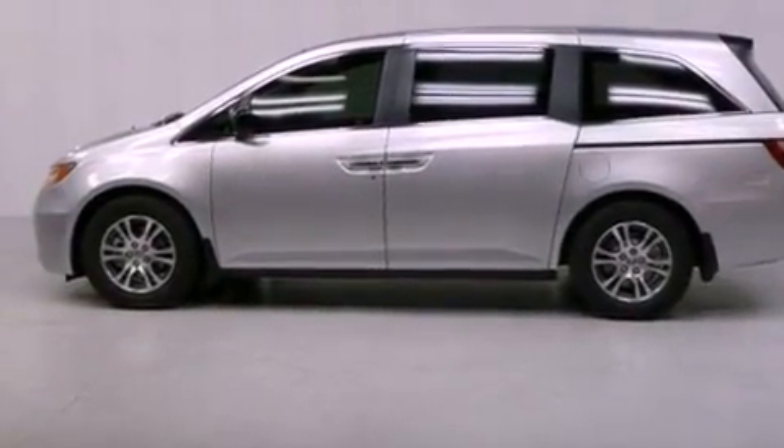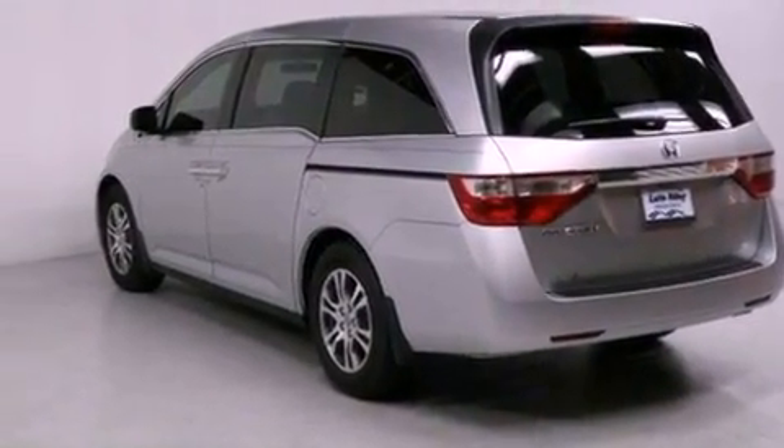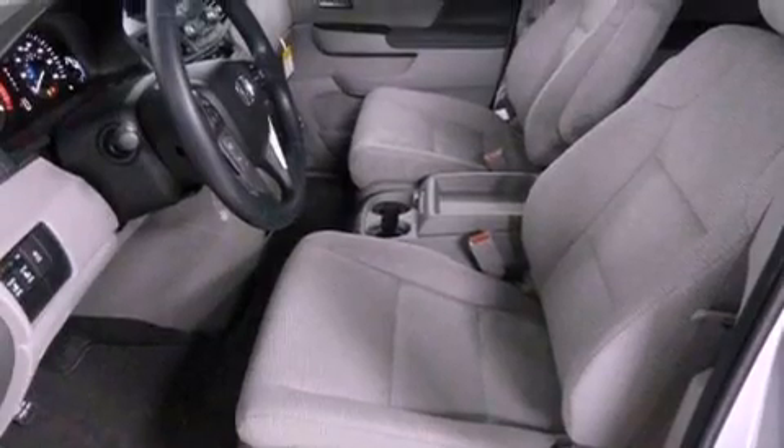Features include a power driver's seat, air conditioning with automatic climate control, cruise control, a CD player, a passenger side vanity mirror, a security system, traction control, an anti-lock braking system, and a split folding rear seat.